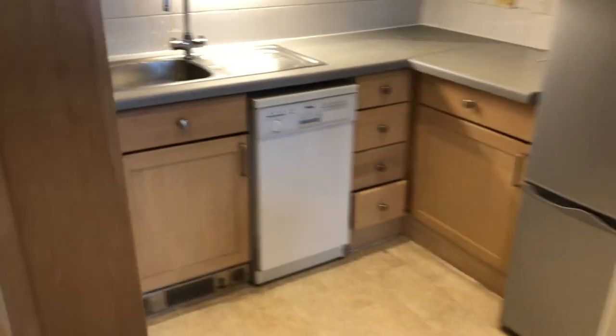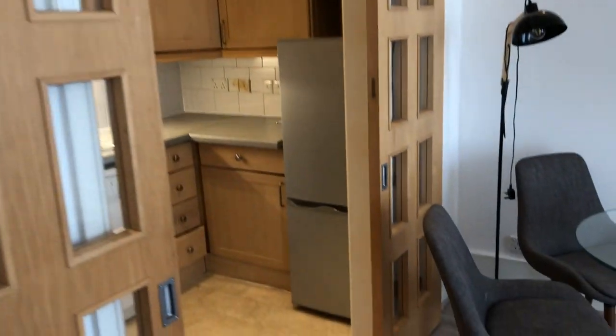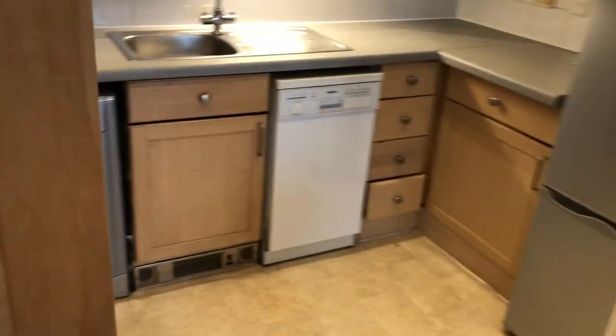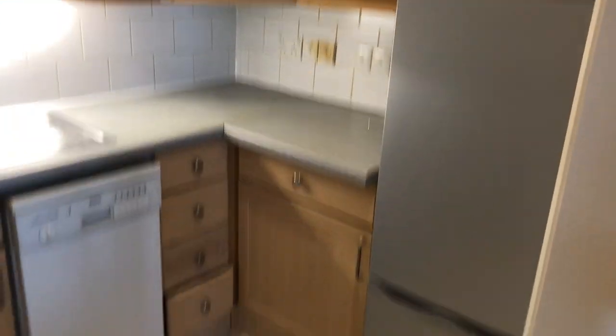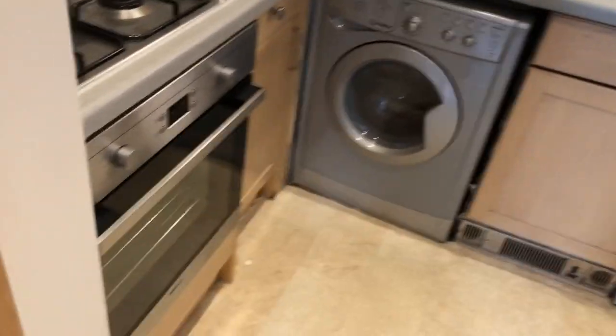And then directly on the left we see the sliding doors into the kitchen — also very spacious, a lot of cupboards, fridge, washing machine, dishwasher, oven, hob, and all the rest.